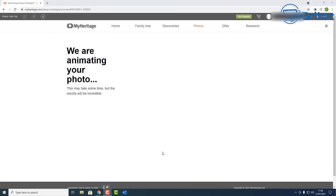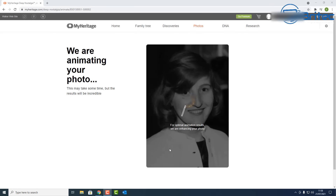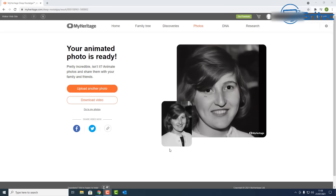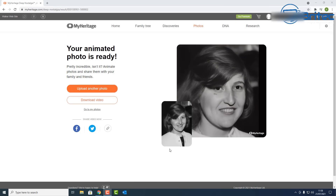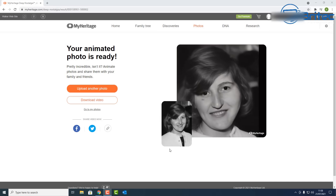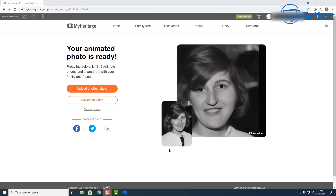The next website is MyHeritage. They've got a really cool free feature which puts animation on your image. I've uploaded an image to their website and it's using AI to literally bring that picture to life. It looks pretty cool — it's not perfect but it's impressive the way it works.